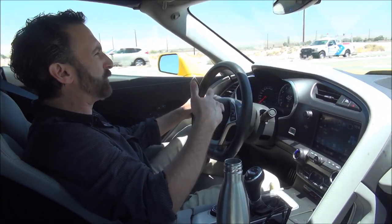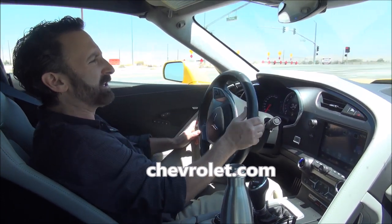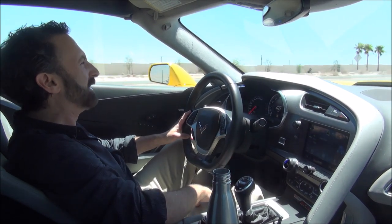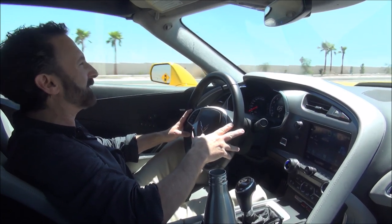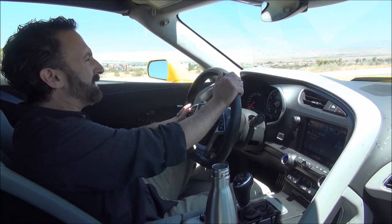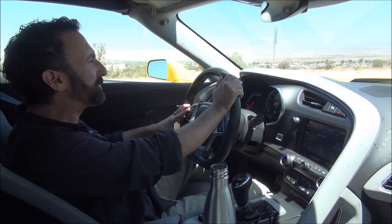When you're in tour mode it's reasonably quiet — you can drive on the freeway at 80 miles an hour and two people can have a conversation. It's not crazy loud. But when you want it to be, it gets quite loud.